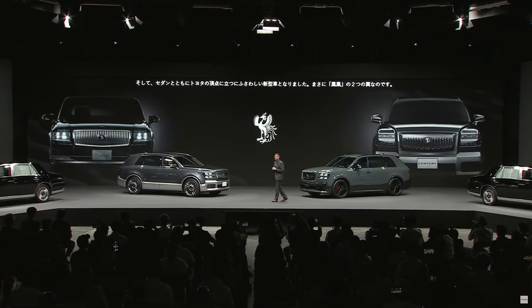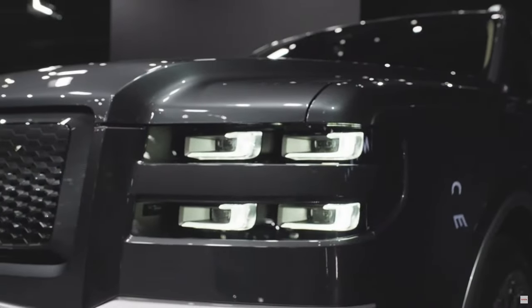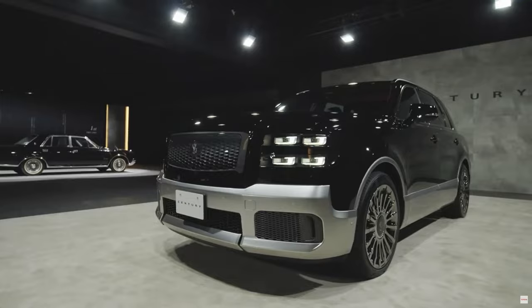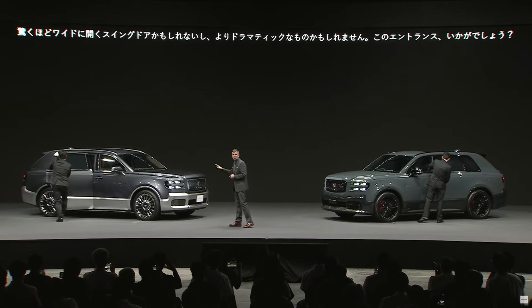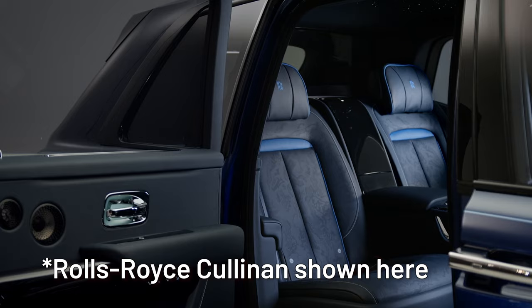In terms of body, it has a fairly imposing signature Century front grille. I honestly thought the grille would be a lot bigger, like a lot of the competition. Looks like you could choose carbon fiber, aluminum, or chrome accents at the bottom portion of the front bumper as well as on the sills.